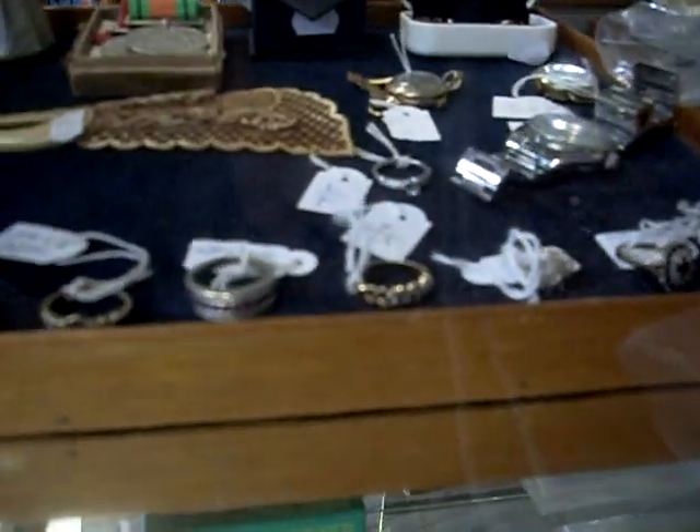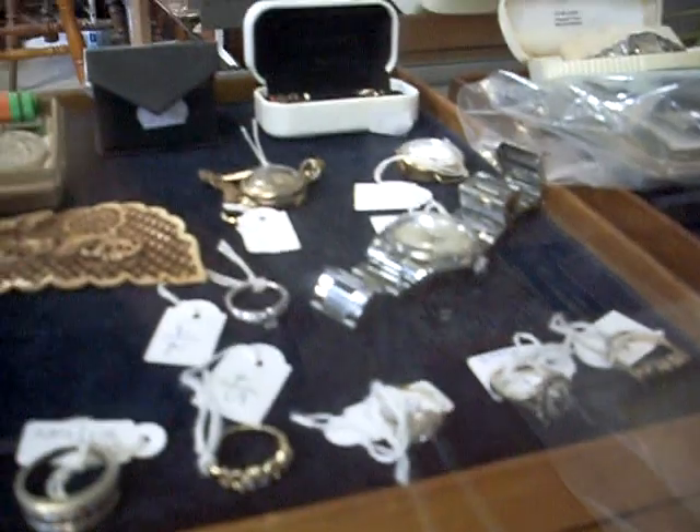Heaps of gold jewellery, all the rings and watches, and there's a nice gents Tudor Oyster Rolex.